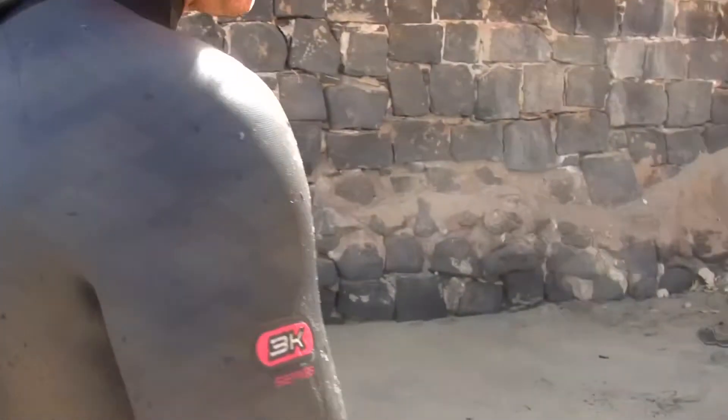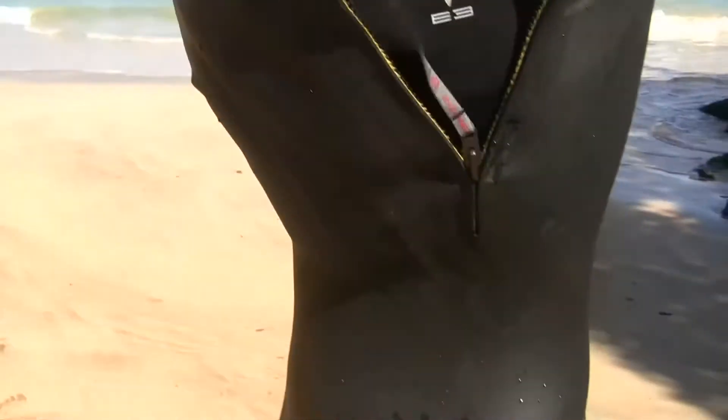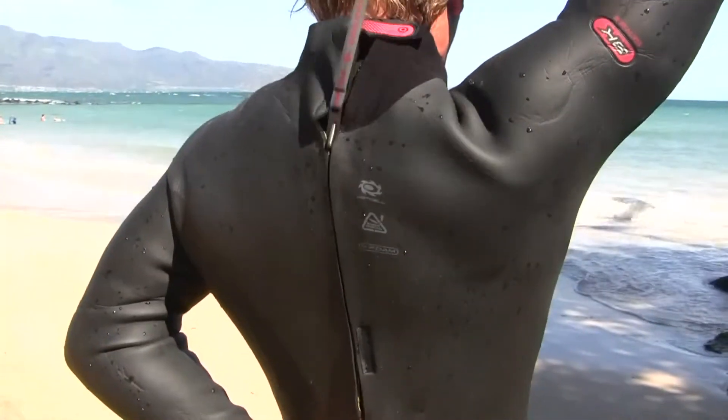Hey, I'm Robbie Swift. I'm here wearing the 3000 series wetsuit from Neil Pride. It's our most affordable wetsuit featuring only the most important technologies. It's got everything in there you need to keep you warm and toasty on those cold winter days, and it's super comfortable as well.